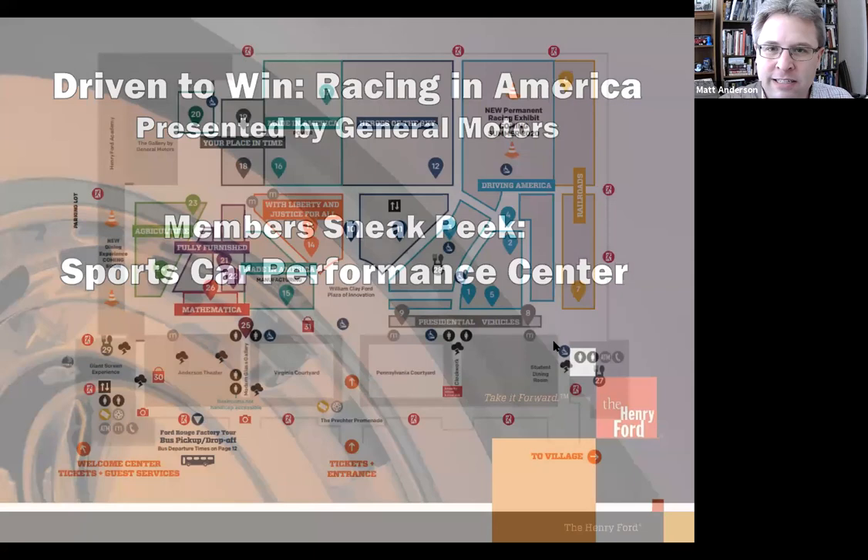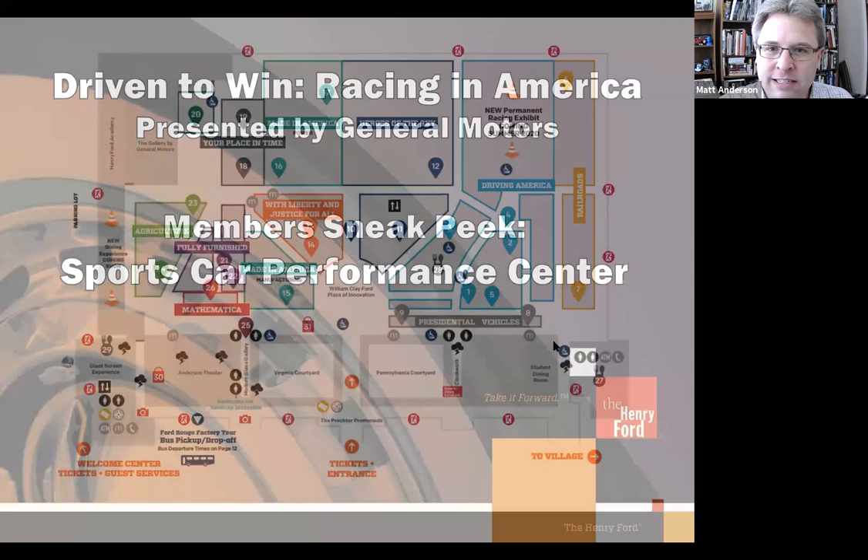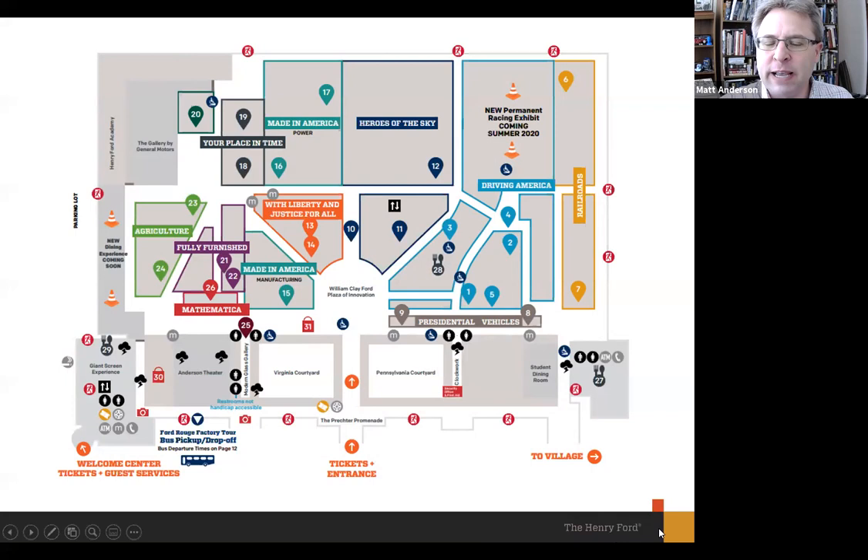Just to orient you — the exhibit space is in the museum, up in the top right corner. What used to be a collection of racing cars and commercial vehicles — like the Charles Geralt motorhome, the Fruhaug trailer, and Kohl's Land Express tractor — those have been moved. They're still on the floor, just on the other side of the railroad equipment in the far right corner of the museum.